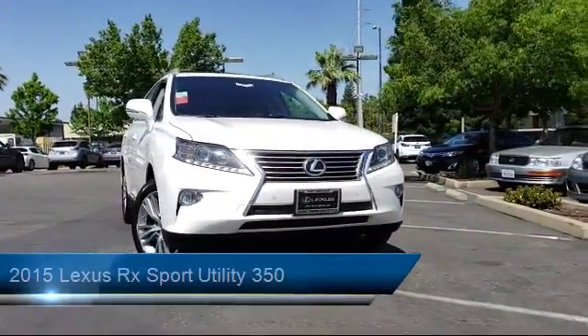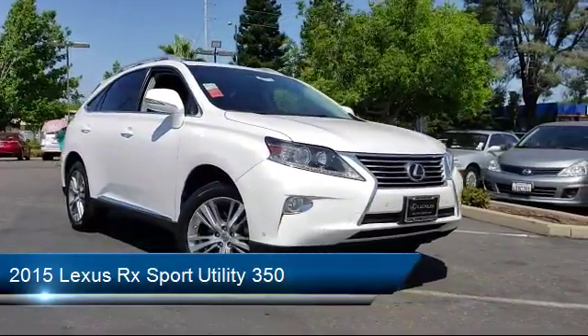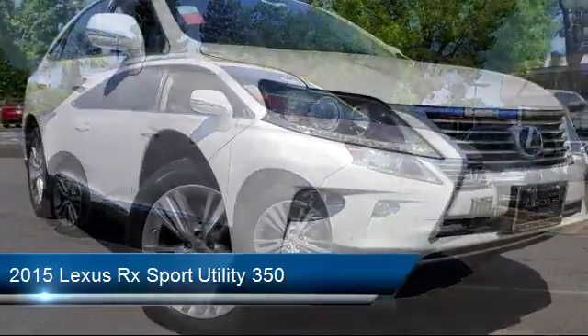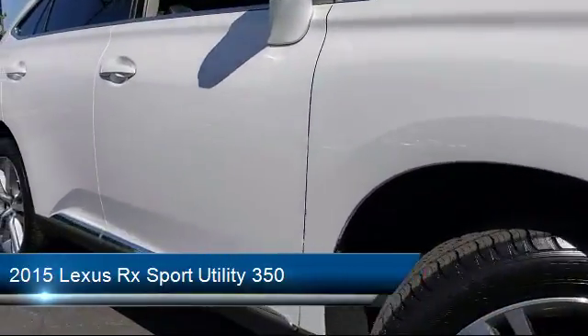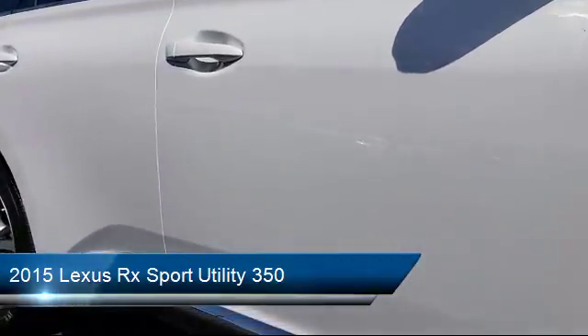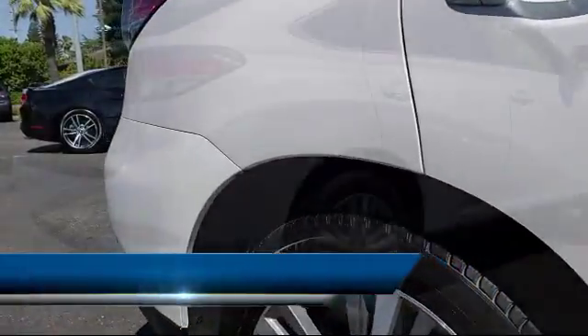It comes equipped with keyless entry, navigation system, alloy wheels, steering wheel controls, air conditioning, power liftgate, traction control, fog lights, power windows, CD player, and has less than 30,000 miles on the odometer.